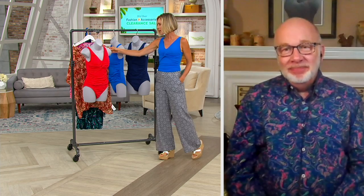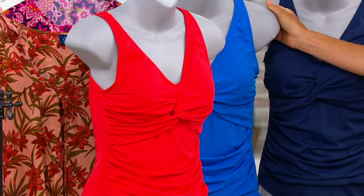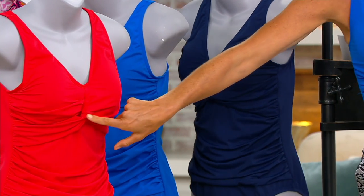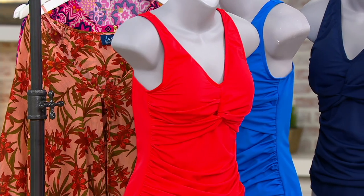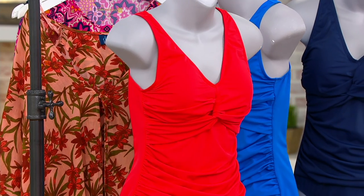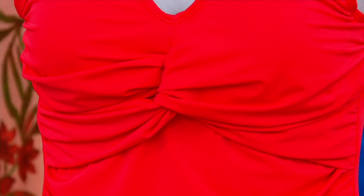The twist and the ruching — this is the tomato red, this is the sapphire blue that both Blair and I had on, and then this is the navy. The navy is the most limited. The twist and ruching is extremely camouflaging and flattering — it just hides all the lumps and bumps you may have on your body. And if you don't have them, it's just a really cool style. It's always flattering to do things like this in a bathing suit.